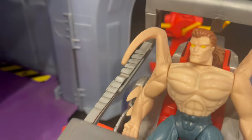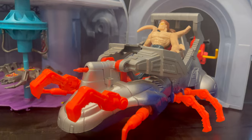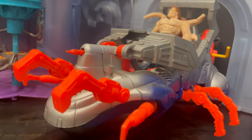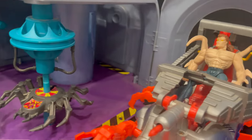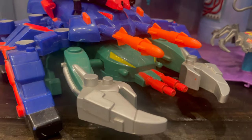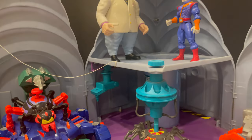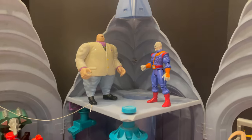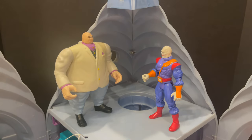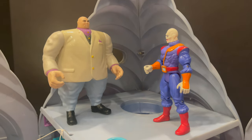The Spider Slayers — Alistair Smythe — it would've been cool to have a Spencer Smythe, but the Smythe's battle chair, even though it's vastly oversized, makes for a nice display, as does the Tri-Spider Slayer. I absolutely love the way that looks, just parked right there in Crime Central. Along with the Chameleon — after Herbert Landon operated him, he's part machine after all, and that took place in the Crime Central playset.